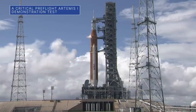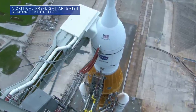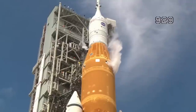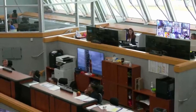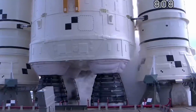On September 21, teams at our Kennedy Space Center conducted a cryogenic demonstration test with the Space Launch System, or SLS, rocket for our upcoming uncrewed Artemis I flight test around the moon. The demonstration test was designed to allow teams to confirm the repair of a hydrogen leak that cropped up during a previous launch attempt in early September, evaluate updated procedures for loading the rocket with propellant, and conduct additional evaluations.